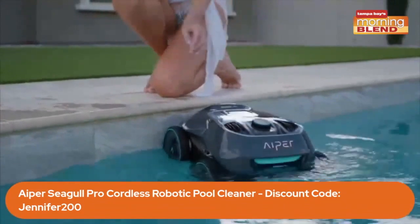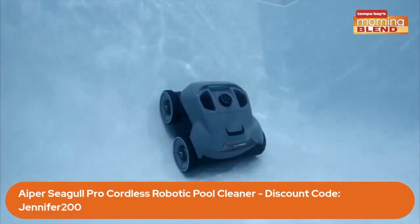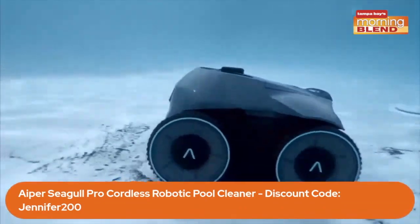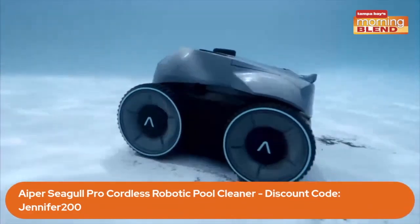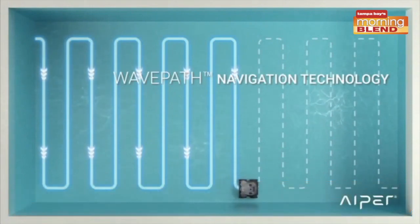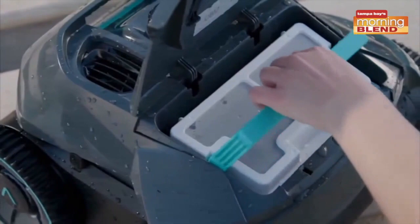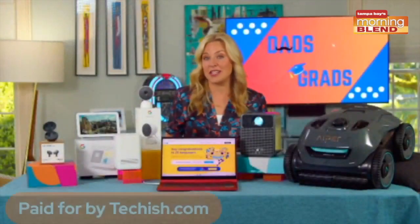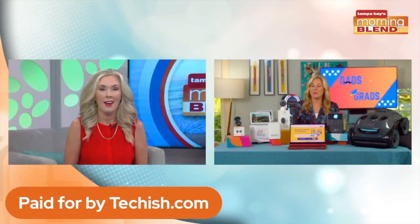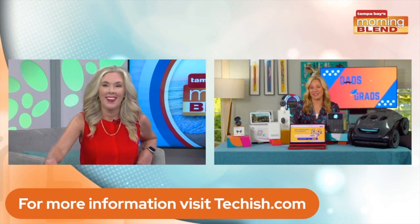It zips across the floors, up the walls, across the water line to suck up dirt, leaves, hair, and other gross stuff. There's a rotating brush on the front that scrubs built-up grime and algae. It moves in a cool zigzag pattern across each surface. The body itself is really easy to clean, simple to maintain, recharges like a cell phone, and it is $200 off — just use the code Jennifer200. Be sure to go to my website at Techish, T-E-C-H-I-S-H dot com, for all the details.